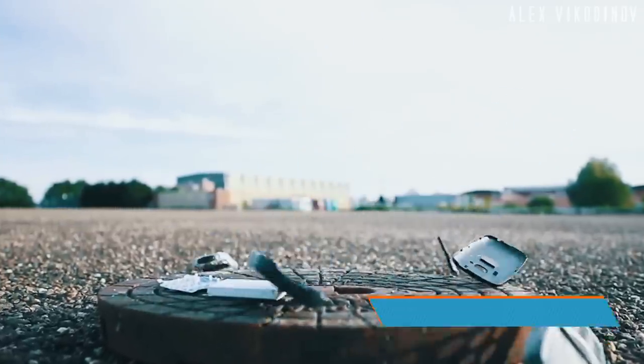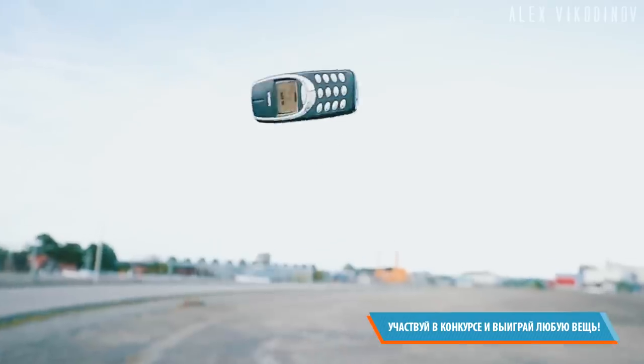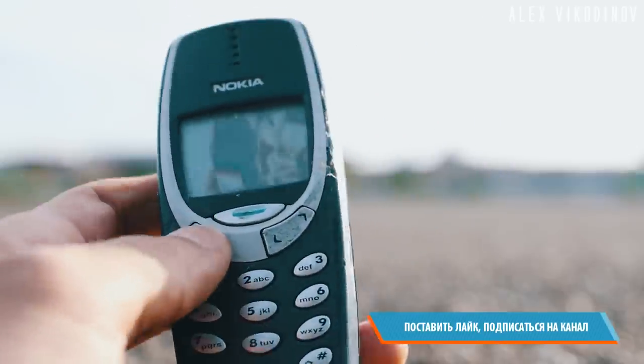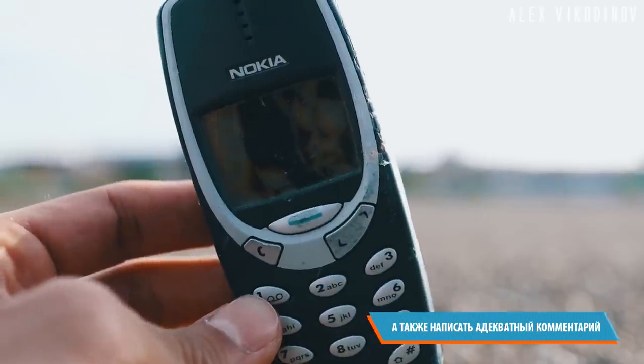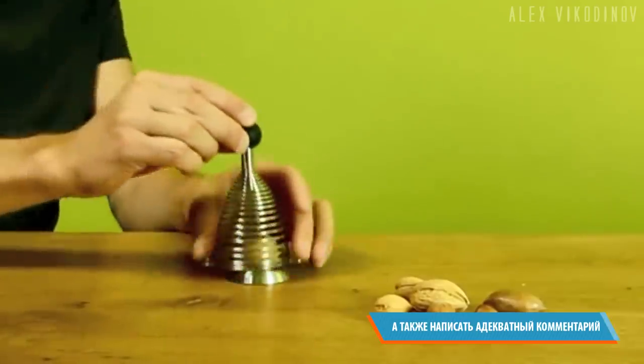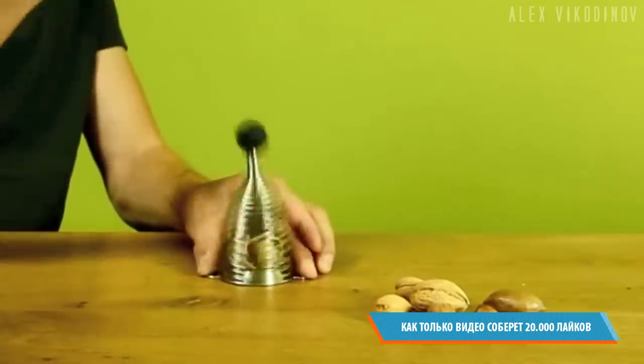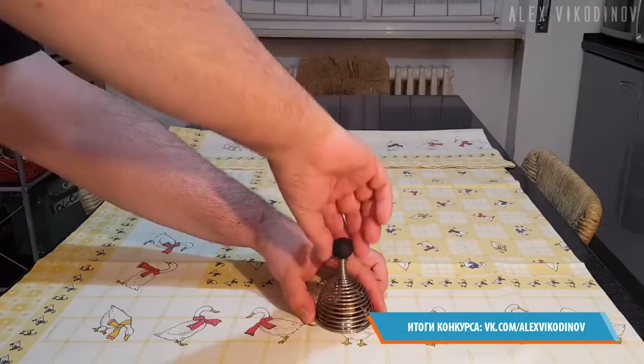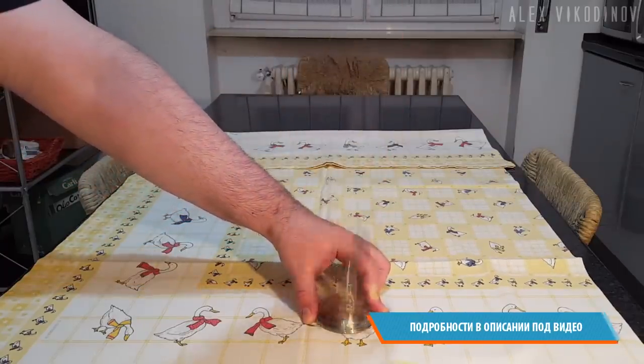The best nutcracker is the indestructible Nokia of the early 2000s, but it's quite difficult to find the original now, and all the fakes are not that good. However, there are some other options. For example, this extraordinary device will easily crack any nut without damaging the core. We put a nut on a metal stand, cover it with the upper part, hold it by the handles, and pull the spring. In a second, the shell and the core are separate.